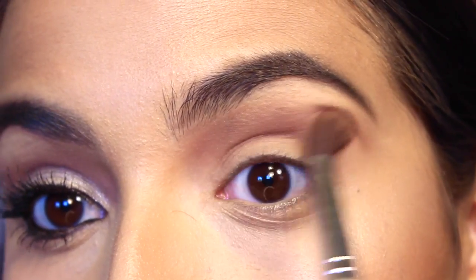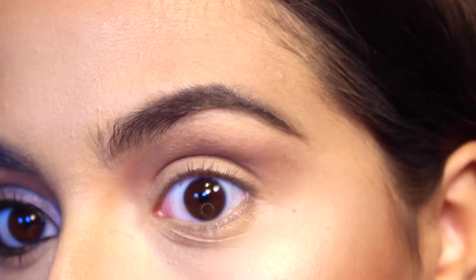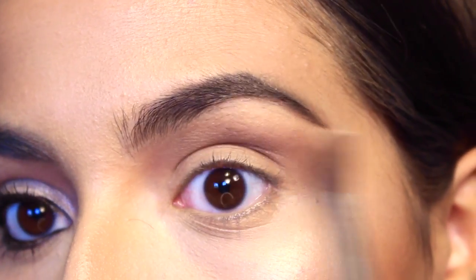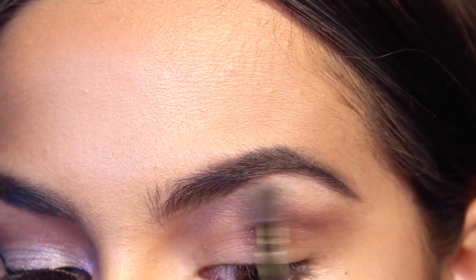Then onto the eyes. I'm taking Nooner by Urban Decay and with a big fluffy brush I'm just working that through the crease very lightly, not really extending it outward, just giving me some definition. Then taking Strange, also from Urban Decay, and using this as my brow bone highlight with a little fluffy brush.